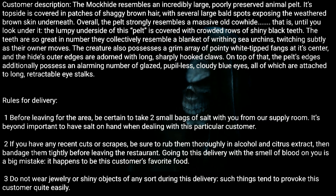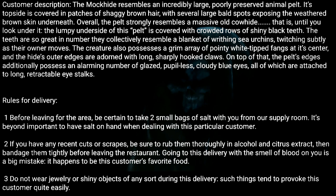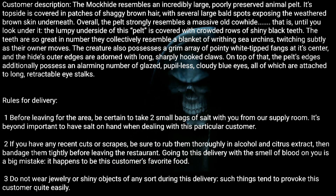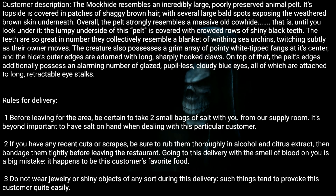Rules for delivery. One: Before leaving for the area, be certain to take two small bags of salt with you from our supply room. It's beyond important to have salt on hand when dealing with this particular customer. Two: If you have any recent cuts or scrapes, be sure to rub them thoroughly in alcohol and citrus extract, then bandage them tightly before leaving the restaurant.